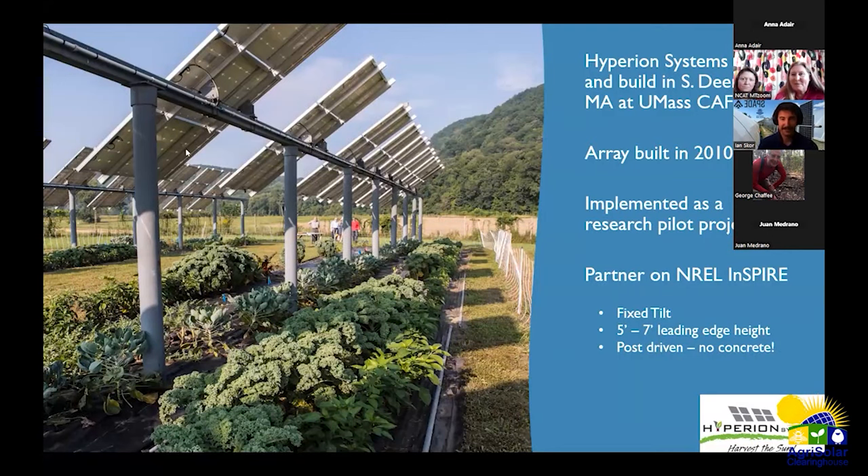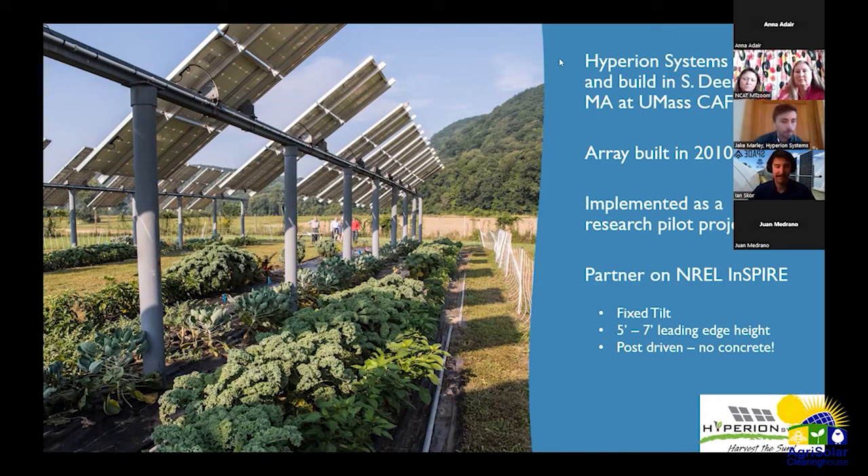Next is Jake Marley from Hyperion Systems, a project developer and EPC contractor based in western Massachusetts. This presentation looks at a few projects Hyperion installed in its early days, around 2010 through 2012. The picture here is from the South Deerfield UMass Amherst CAFE Center — the Center for Agriculture, Food and Environment — built in 2010 through a private-public sector collaboration.